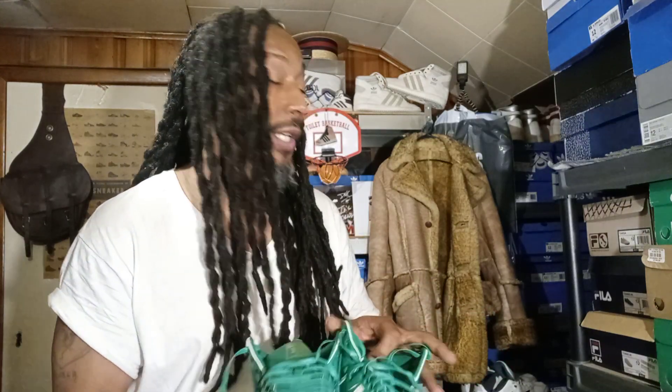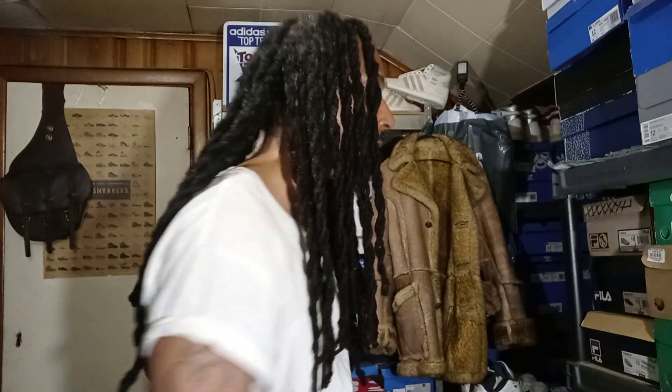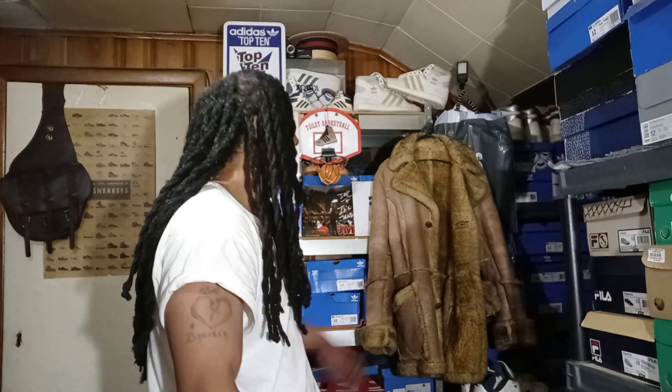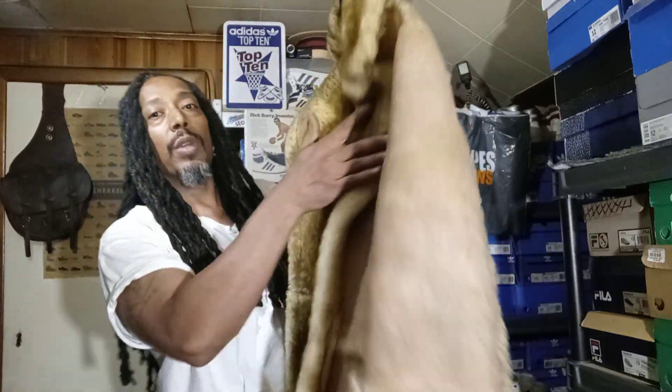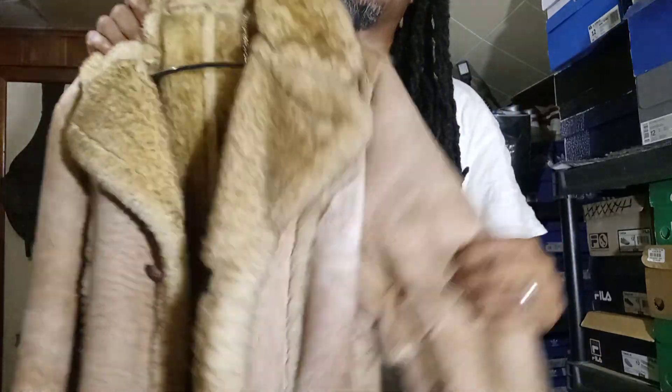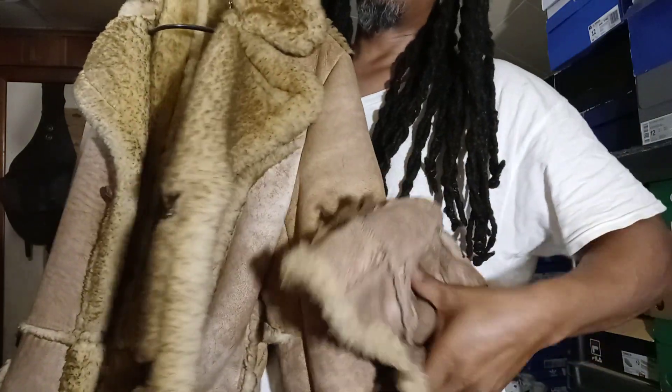Story time — these shoes right here, man, back in the 80s. If you had a pair of these, you were the shit, especially with a nanny goat or a sheepskin. This is my original sheepskin from 1986 — let me show you. This is a real sheepskin. I paid good money for this back in '86. I can't fit it now. Got the hat right here to go with it. Man, I stayed sharp when I was back to getting money.